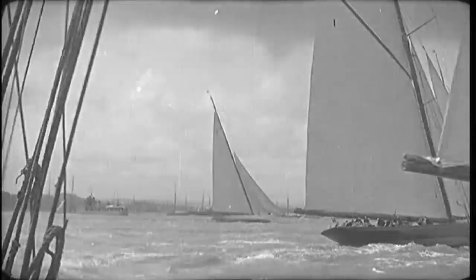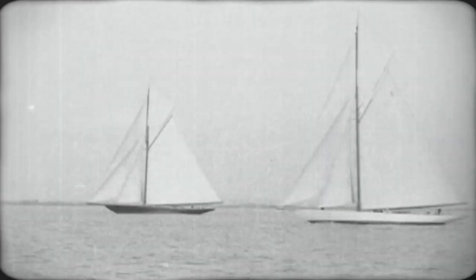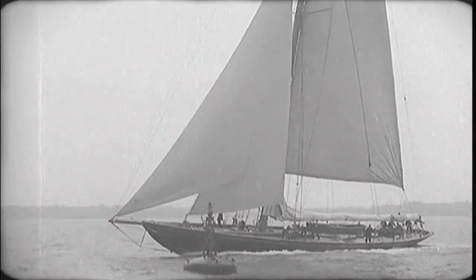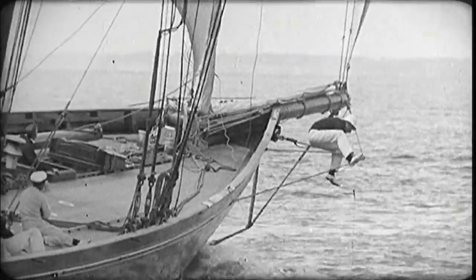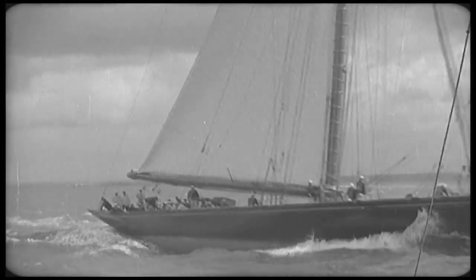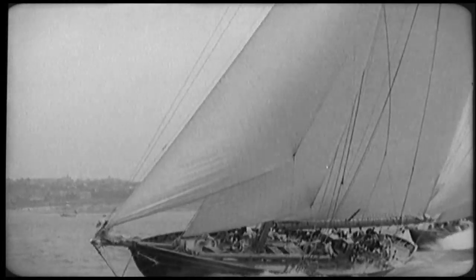During her racing career, which spanned over 40 years, in 635 races she won 231 firsts out of a total of 350 prizes. By the end of her first year's racing, Britannia had scored 33 wins from 43 starts. In her second season, she won all seven races for the big class yachts on the French Riviera and then beat the 1893 America's Cup defender Vigilant in home waters.